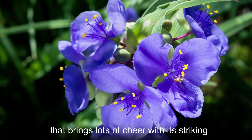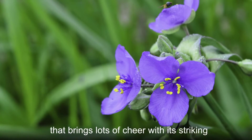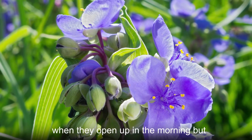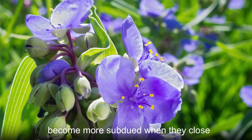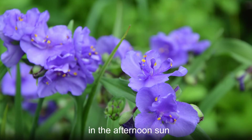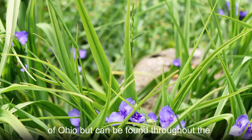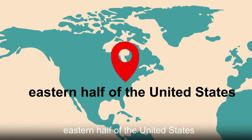Ohio Spiderwort is a herbaceous plant that brings lots of cheer with its striking royal blue flowers. These blooms make quite an impression when they open up in the morning but become more subdued when they close in the afternoon sun. Ohio Spiderwort is named after the state of Ohio but can be found throughout the eastern half of the United States.